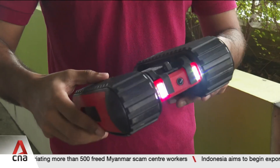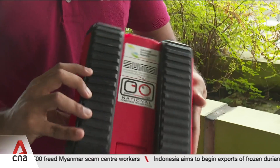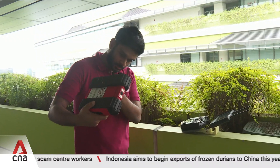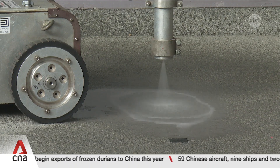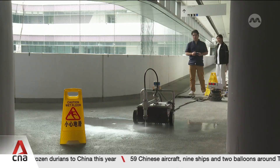Associate Professor Mohan says it's too early and expensive to develop fully autonomous robots, and that the current human-robot pairing is more reliable, effective and affordable.